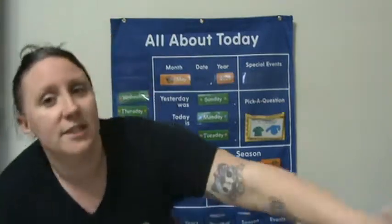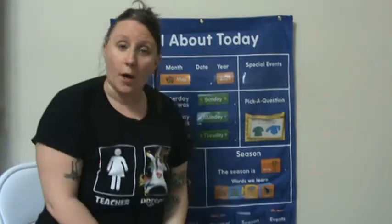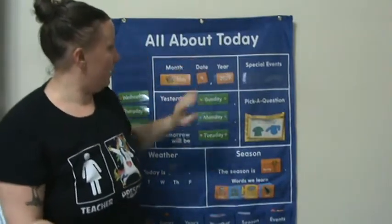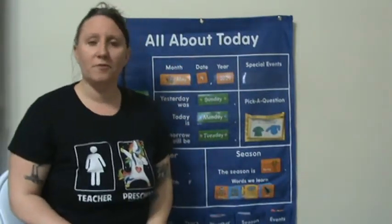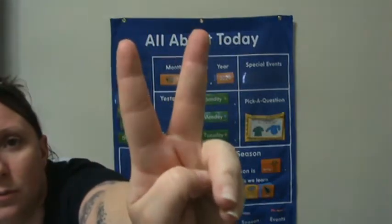What number is this? Good job, four. It's May 4th. Can you hold up four fingers? Say one, two, three, four. Four fingers.